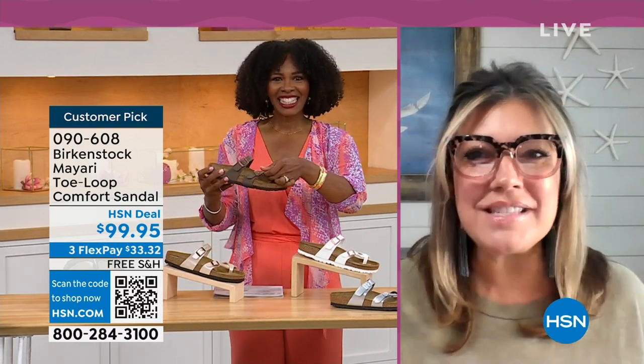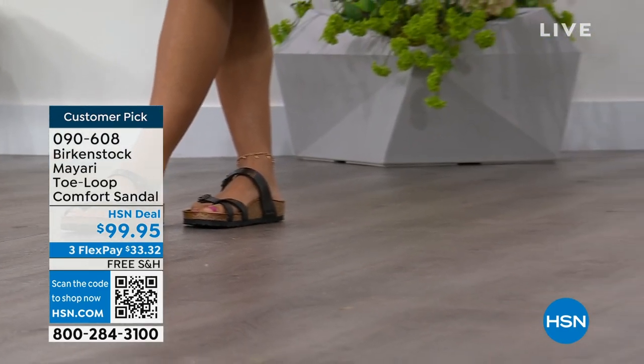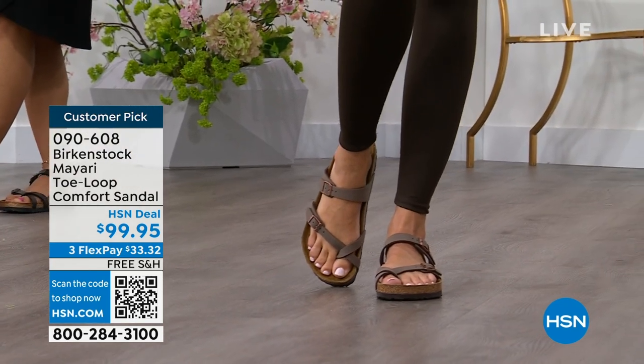I'm excited to be here to spend the hour. I think it's like the unofficial kickoff to summer this weekend, so this is the perfect time to start shopping for sandals. And Birkenstock is that sandal that you are going to want to wear all summer long.